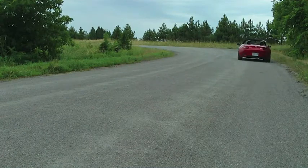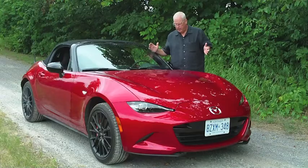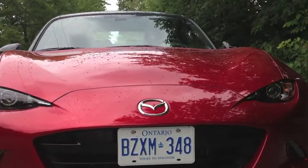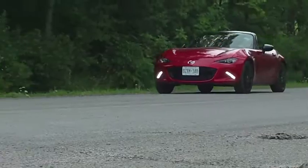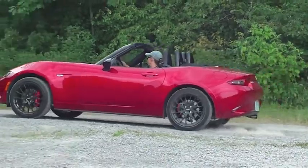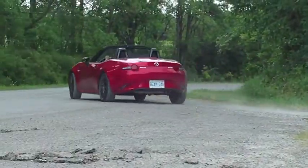I'm Rob Davidson with Wheels on Edge and I'm standing behind the 2016 Mazda MX-5. It used to be called the Miata, it's now called the MX-5. Whether it's a Miata or whether it's an MX-5, it has a lot of the same capabilities and things in common.